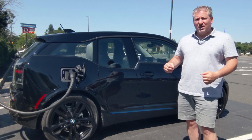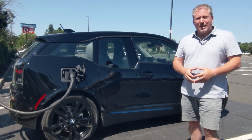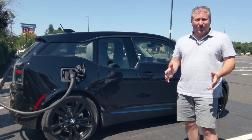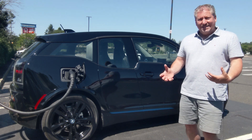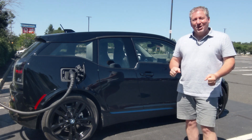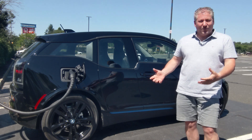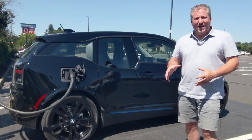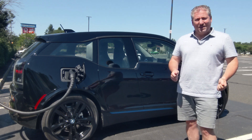With the range extender, the range is going to be less because it turns on when the battery drops down to 6.5%, so we don't get access to that last 6.5% of battery. We're also going to get less range because the car weighs more with the range extender, and the owner of this vehicle is driving with me, adding about 170 pounds.